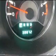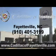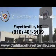Enjoy the drive and have peace of mind in this 2013 Chrysler 200. See us at Cadillac of Fayetteville today. Stop in today or visit us 24-7 at Cadillacofayetteville.com.